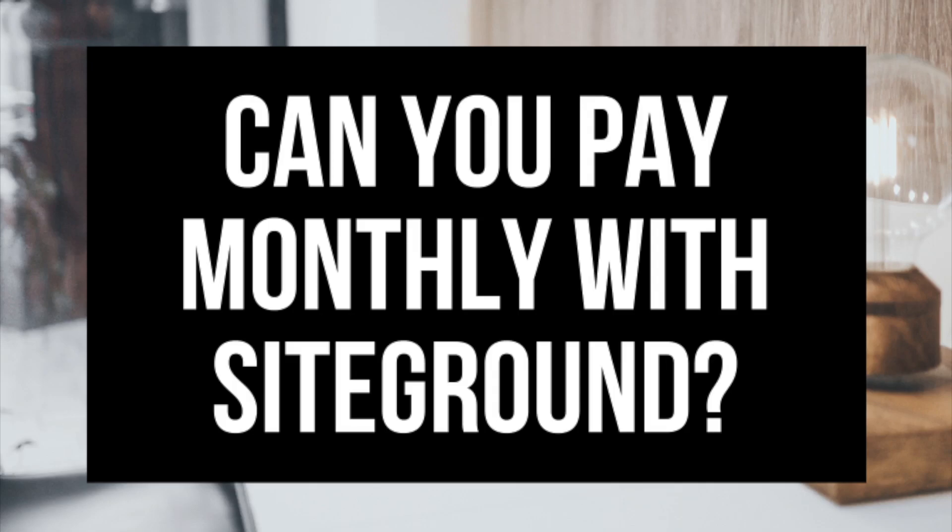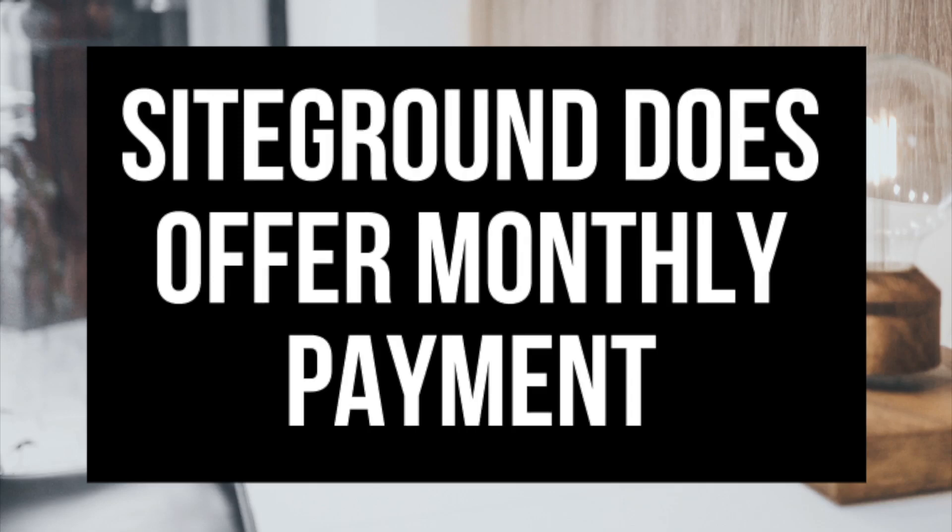So can you pay monthly with SiteGround? The answer to that question is yes — there is a SiteGround monthly plan that lets you pay for your SiteGround hosting needs monthly.